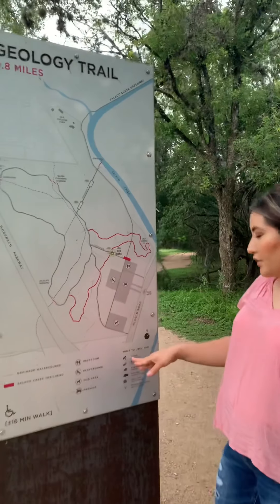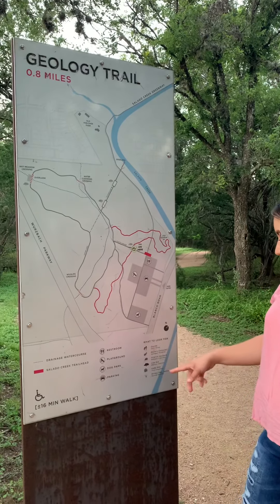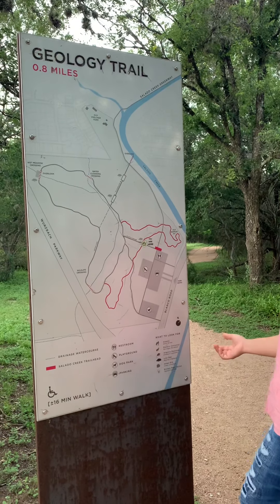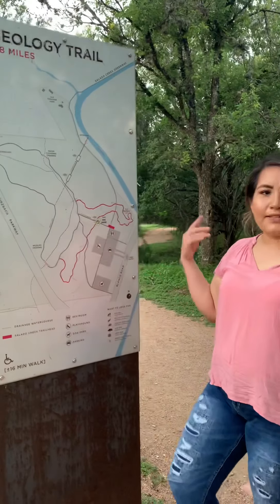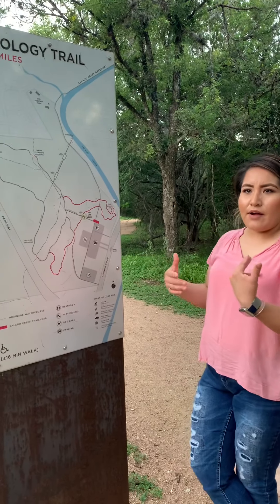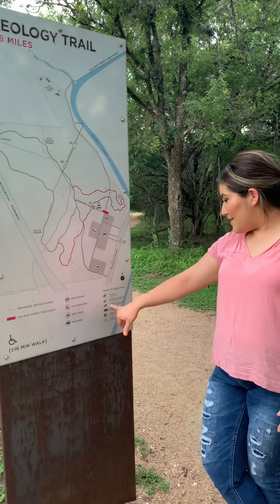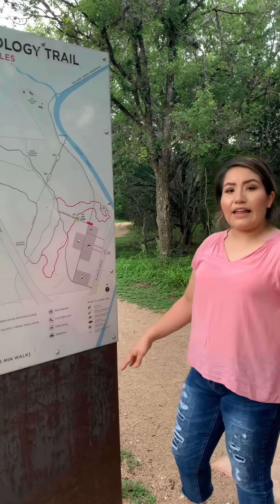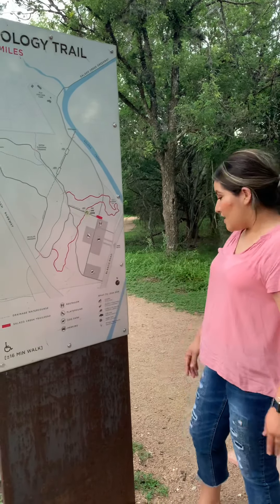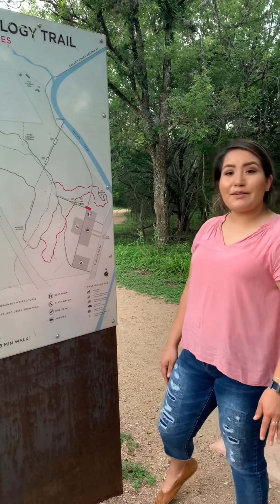You can look for coyotes, the canis latrans, and then the Eastern cottontail, which is basically the rabbits that you find around here, and then the Virginia opossums, and live oak trees, the cedar elms, and prickly pear cactus.